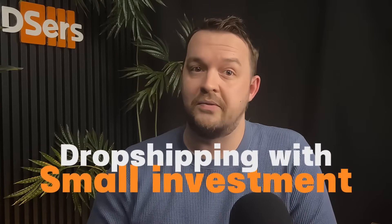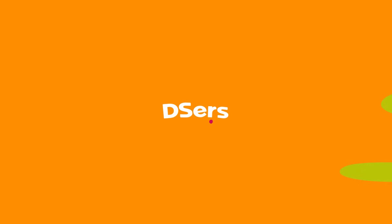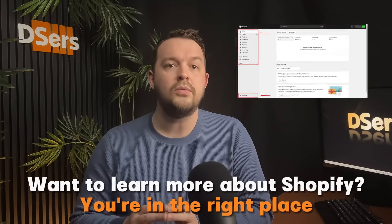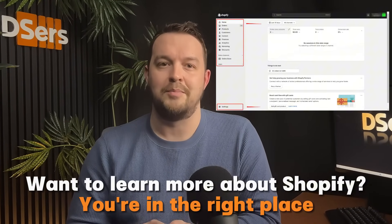Did you know you can start dropshipping with a very small investment? Create your Shopify online store for as little as three dollars for three months. Do you want to know how? If you want to learn more about Shopify and get all the details on how to set up your store online, you're in the right place.